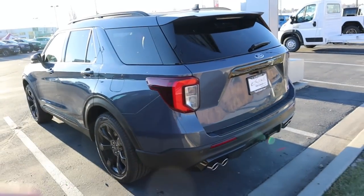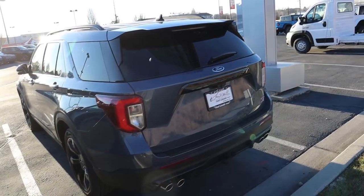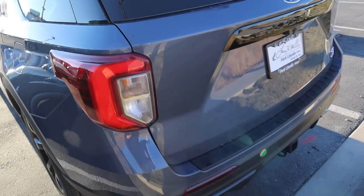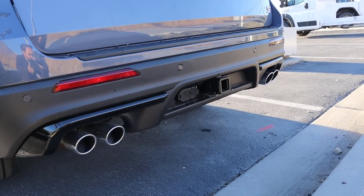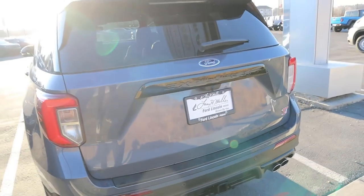Coming over to the Explorer ST, the taillights are definitely a lot smaller but still have a nice modern design, and there are quad exhaust tips. In terms of towing capacity on the Explorer, it's about 5,600 pounds. So the Durango does have a significantly higher towing capacity compared to the Explorer.